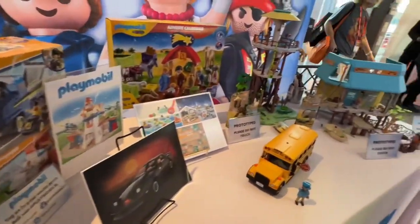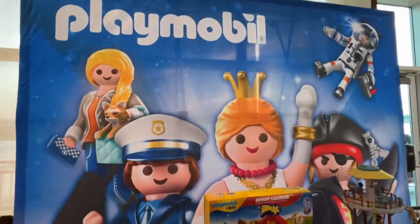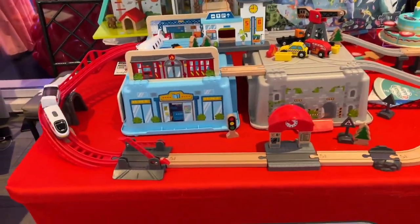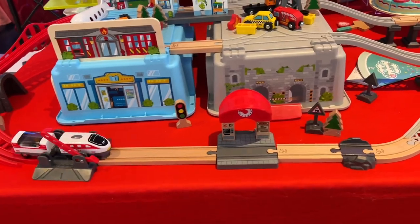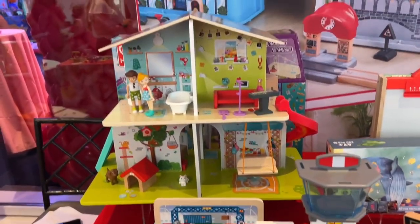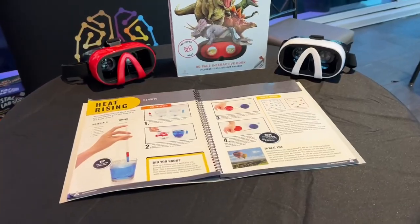And here we have Playmobil — look at this, that bus looks like my favorite. It looks like so much fun. And then next up we have Haba. We have a cool train and they have cool little sets.